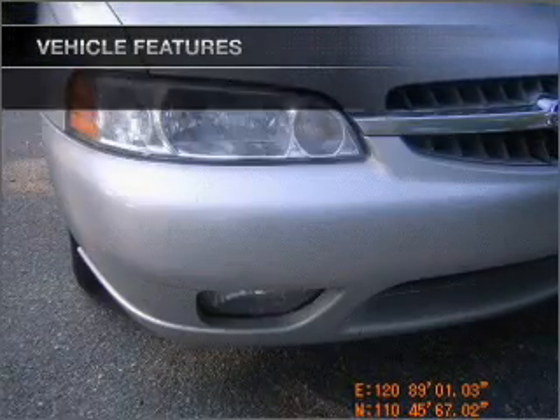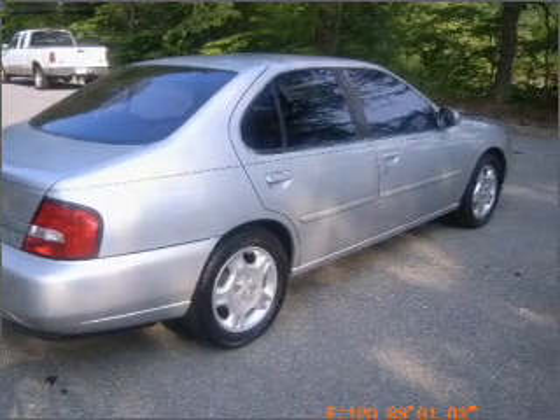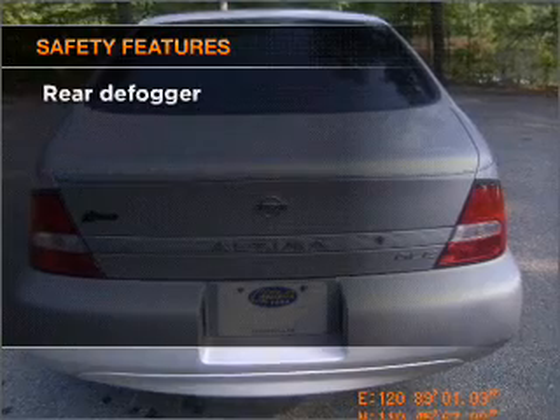Air conditioning, power door locks, power windows, power steering, cruise control, power mirrors, and an adjustable tilt steering wheel. If safety is a high priority,